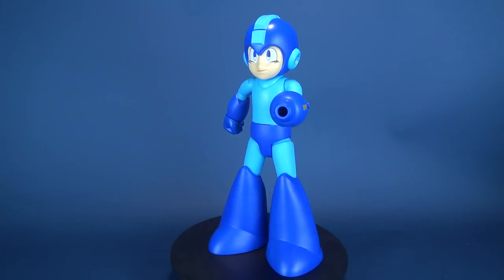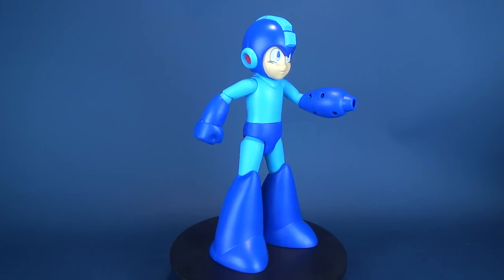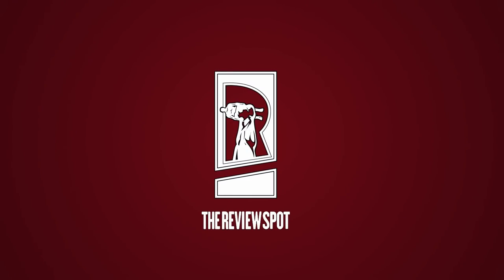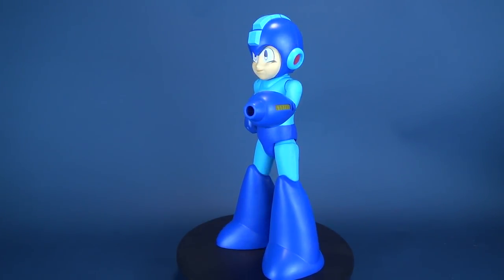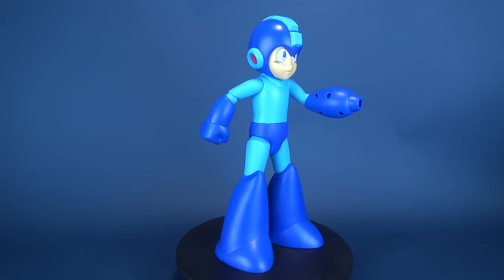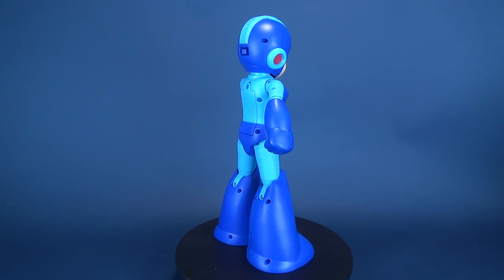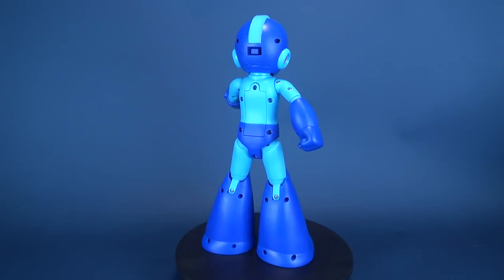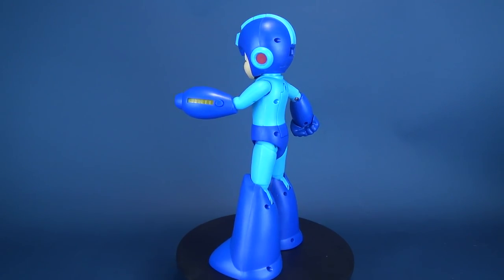In today's video, we're going to be having a look at the 30th anniversary Mega Man Deluxe Figure from the folks over at Jax Pacific. Can you believe since 1987, Mega Man's been defeating level bosses and foiling the plans of the evil Dr. Wily? Jax Pacific, loyal fans of Mega Man themselves, have released the deluxe version of Mega Man here that features 35 motion and accessory activated sound effects.